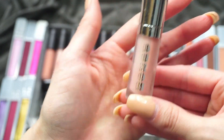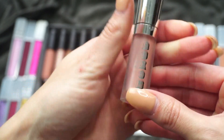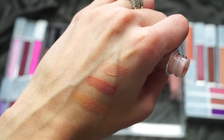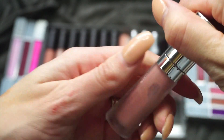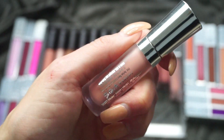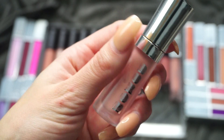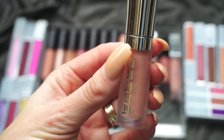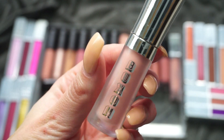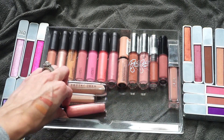This next one is from Buxom — I was super happy to find this; I misplaced it for a hot second. This is a Buxom in White Russian, a little mini that came in a set. I really do like these — they have a bit of a plumping factor. From the swatch it's pretty sheer but has a light tint to it. I don't find these to be overly sticky at all. I'm going to keep that one.